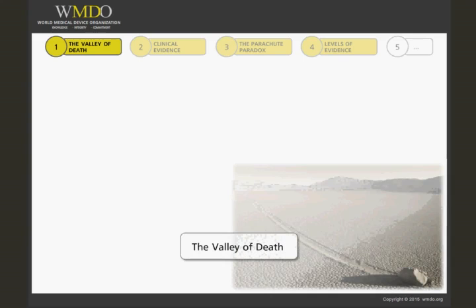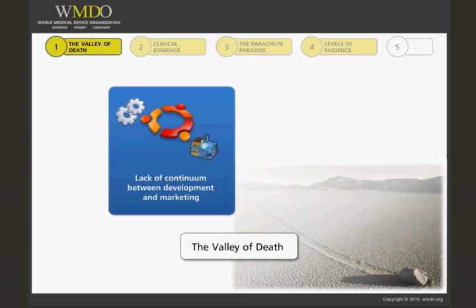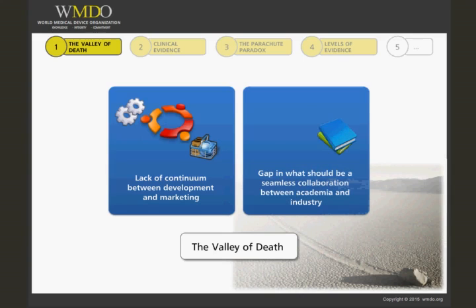The image of the valley of death is often used to describe graphically the lack of continuum between development and marketing. Government ministers use it to lament the gap that should have been seamless cooperation between academia and industry, thus delaying the exploitation of discoveries and therefore economic growth. Private enterprises use it to highlight the gap between R&D and commercial departments.